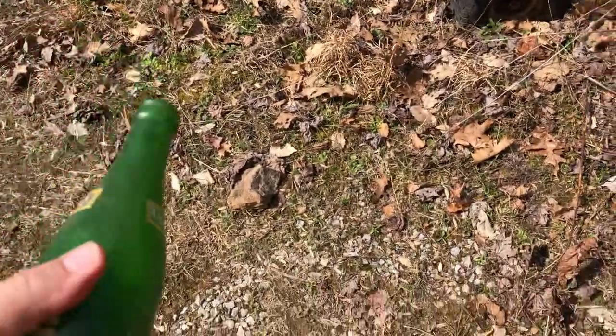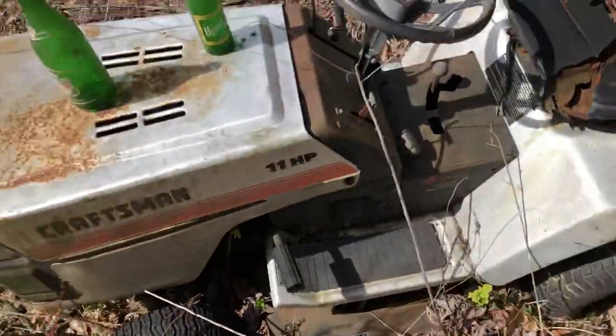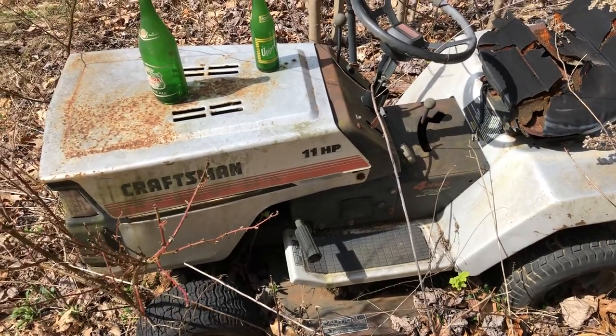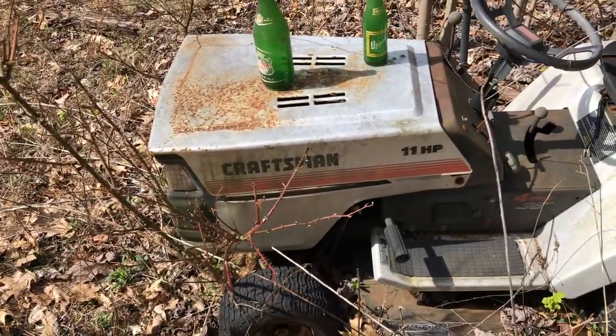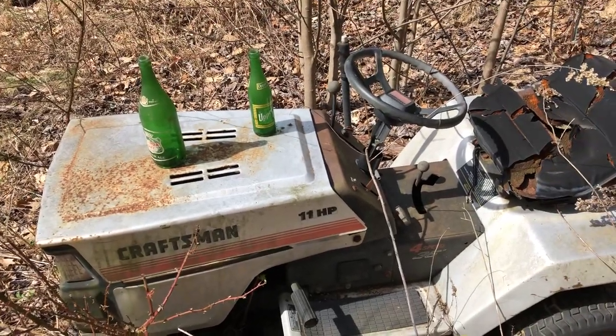Comment down below if you recognize some of these products. And also if you're looking for a slightly used lawn mower, hit me up — I got a really good deal on one. And if you don't mind, smash that subscribe button, because YouTube sucks and you gotta get a thousand subscribers to get back in the game these days. Anyway, have a good day.